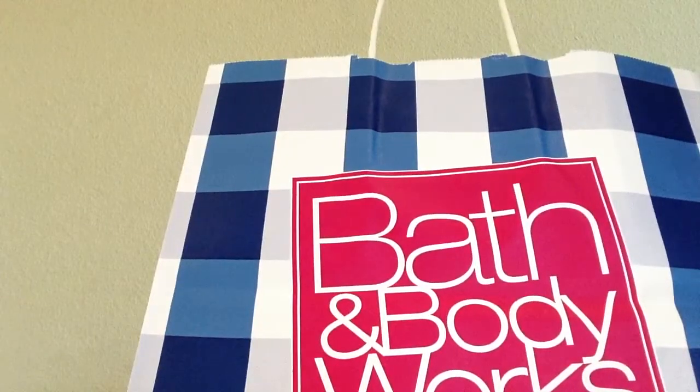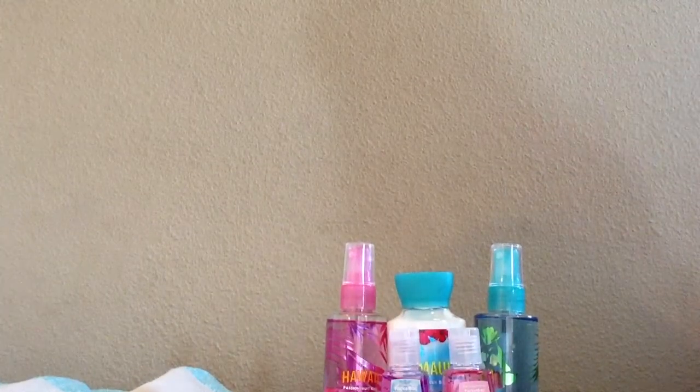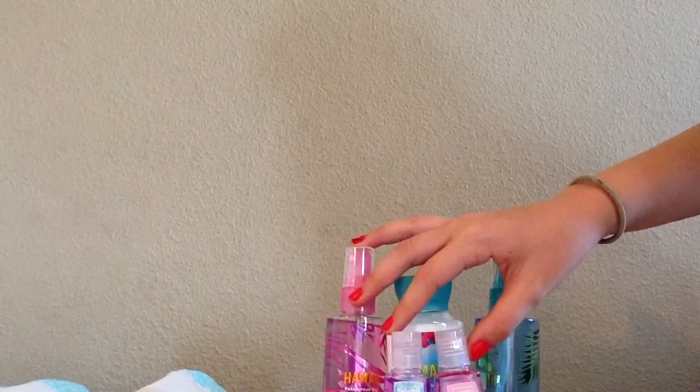Hi guys, I'm going to be showing you a mini Bath and Body Works haul. So let's get started. Okay, this is what I got — this is all of it. I told you it was a mini, so I'm going to go through each of these things.